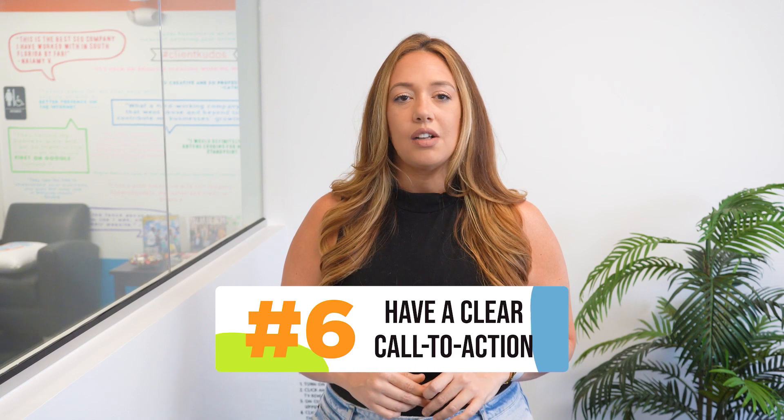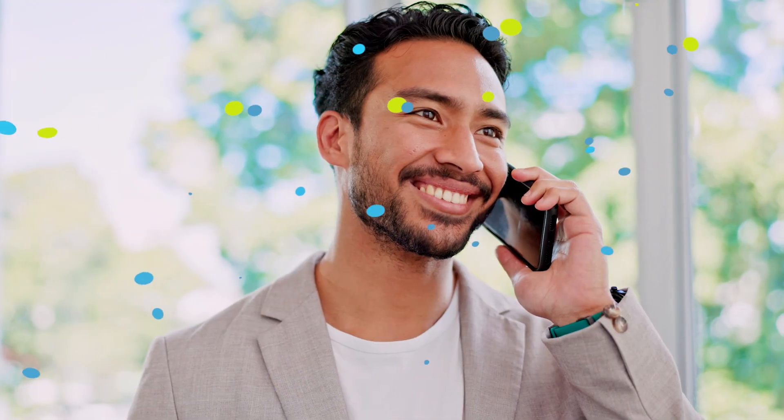Now, for a lead to capitalize on all of that value, you need to know the next step. Have a clear call to action and make sure your follow-up message includes a clear next step that tells the lead what you want them to do next.